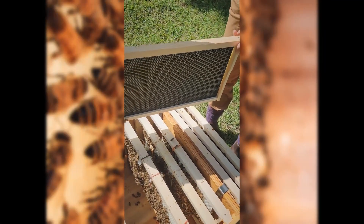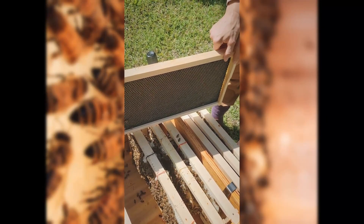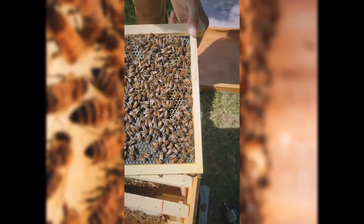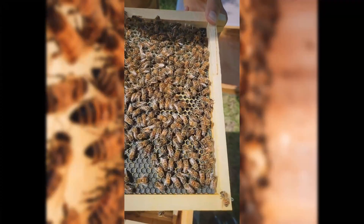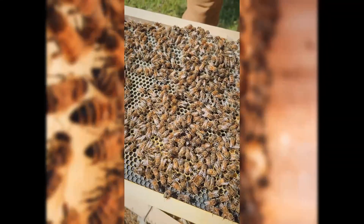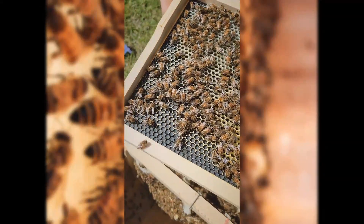I can't flip it the way I was flipping the other ones because there were gaps in the frame, so I just wanted to get a good handle on it. I'm so glad to see that they're using the foundation. Look at all that pollen.